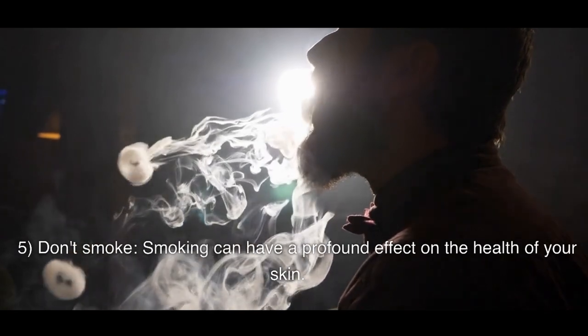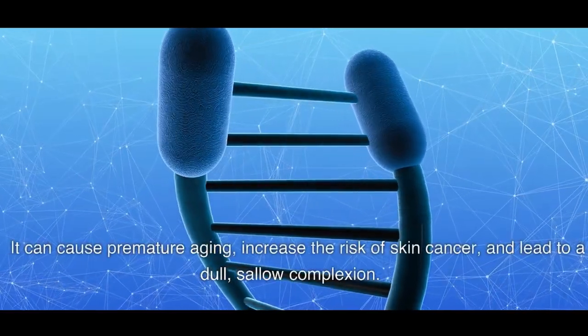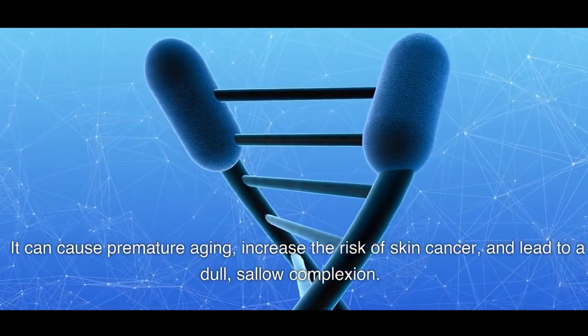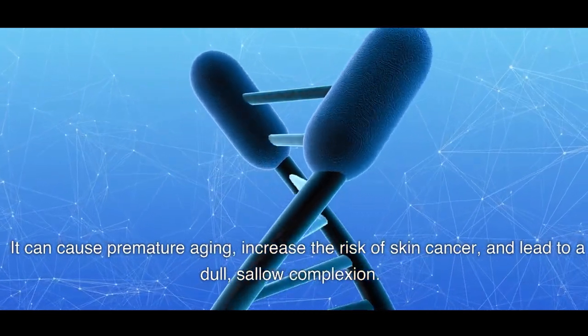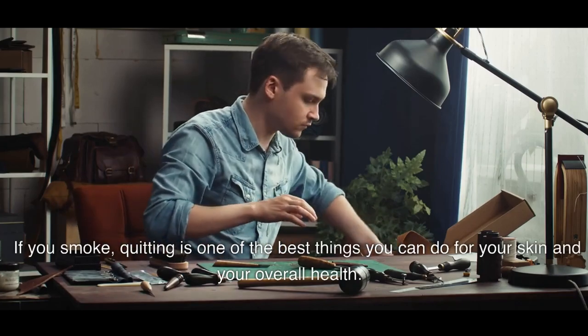5. Don't Smoke. Smoking can have a profound effect on the health of your skin. It can cause premature aging, increase the risk of skin cancer, and lead to a dull, sallow complexion. If you smoke, quitting is one of the best things you can do for your skin and your overall health.